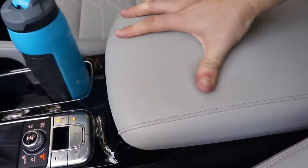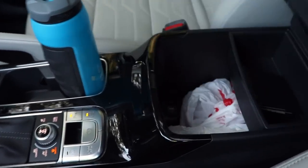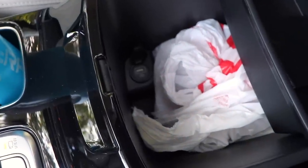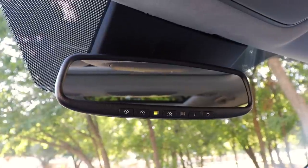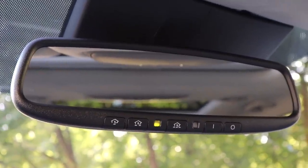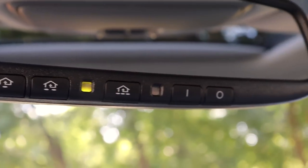The center armrest is a good size with light padding, though it doesn't slide forward. There's a USB port and a deep storage bin with a small tray — just no interior lighting in there. Looking up, there's an auto-dimming rearview mirror with garage controls on the top trim. The vehicle also has a premium soft headliner material on the pillars and roof. The visors are nice and large, sliding out just like that.